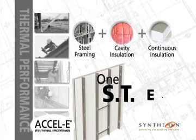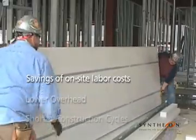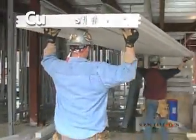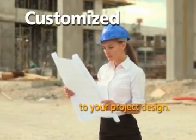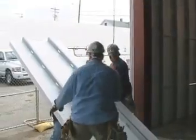Excel E simplifies framing, sheathing, and insulation to just one installation process. The result: savings through a reduction in on-site labor costs, plus low overhead and shorter construction cycles. Because our engineers and designers work with your plans, the entire system is pre-cut to the specific requirements of your project.